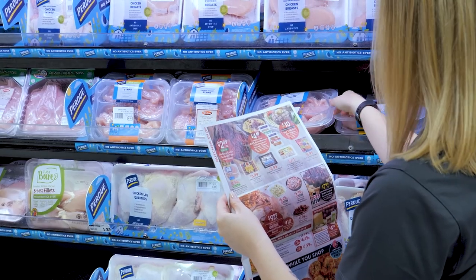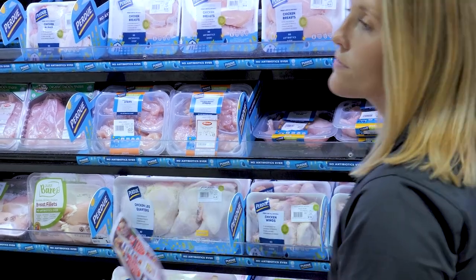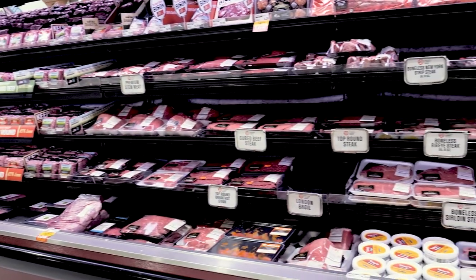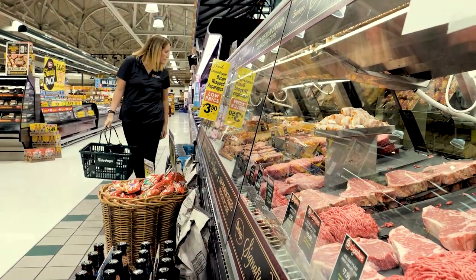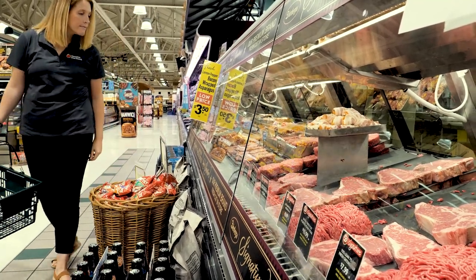To save money when purchasing meat and other proteins, check out your grocery store's coupons and ads before planning meals for the week. When in the store, browse the meat aisle and select cuts of meat that are on sale. Sirloin, top-round steak, round roast, and chuck roast tend to be the least expensive cuts of meat.